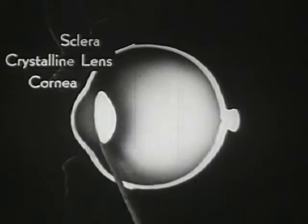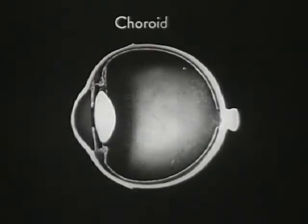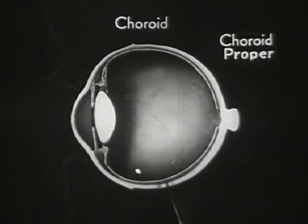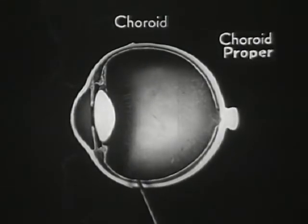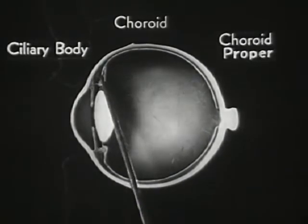Notice also the crystalline lens, which is one of the main features of the eye mechanism. The second layer is called the choroid; it consists of three different belts or zones. The first zone is called the choroid proper and is the part that carries nourishment to the tissues of the eye.